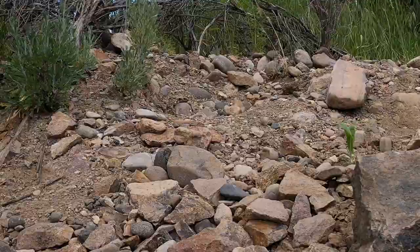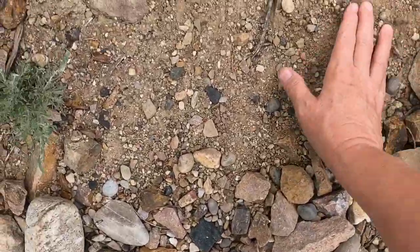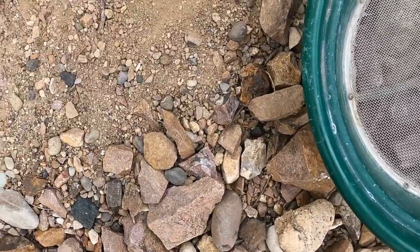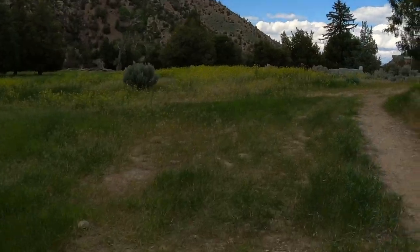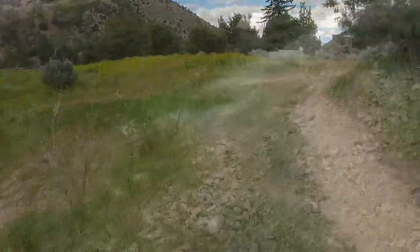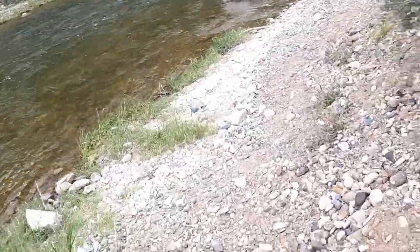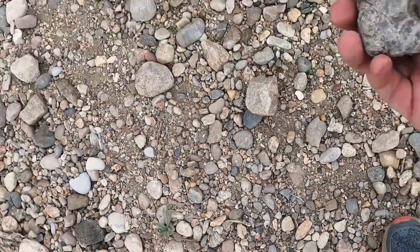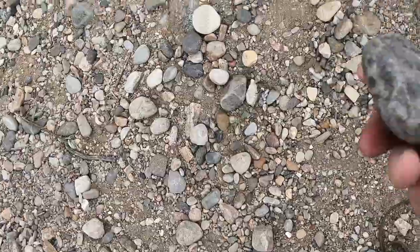So my plan here is to just scoop up some gravel and put it in here, but I left my shovel up top so now I'm going to have to go back. What a doofus. It's not bad to have to walk back through this though. Well, this looks promising. Let's see if we can get some gravel out of here. Some kind of chert, I think. Cool.